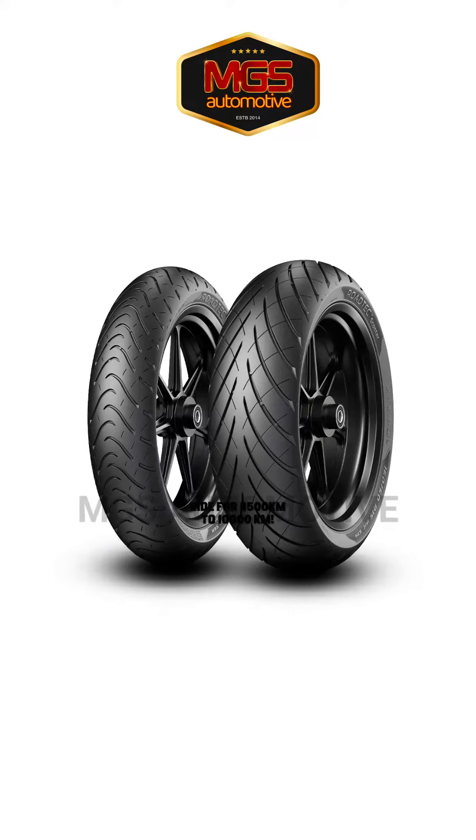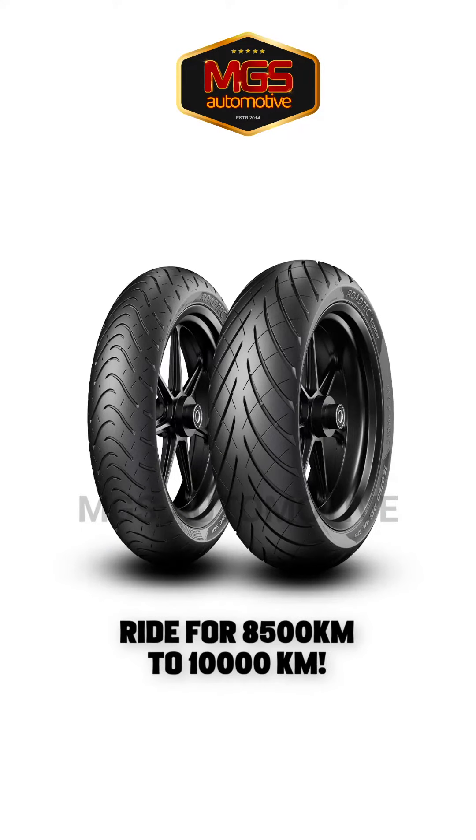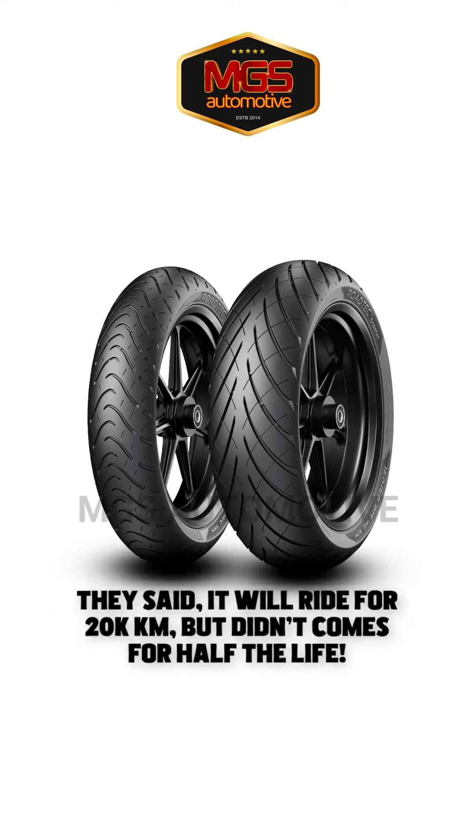So normally, your two wheeler tires last around 8.5 km and 12 km. You can experience it. I can tell you about 26 km.